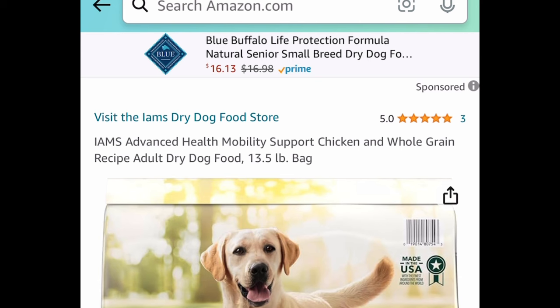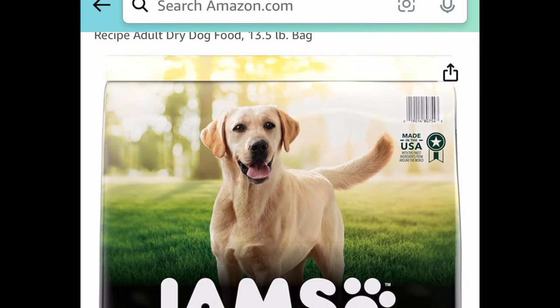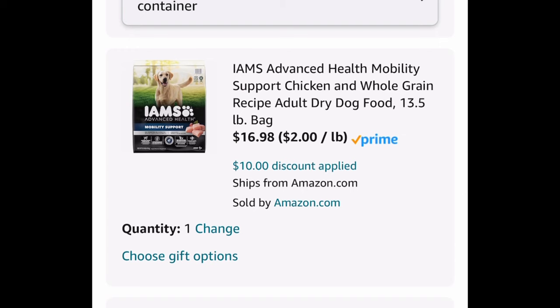Here we have this chicken and whole grain recipe adult dry dog food — a 13.5-pound bag. There's a price drop plus a coupon, so it's price dropped to $26.98. Clip that $10 coupon and get it for $16.98.